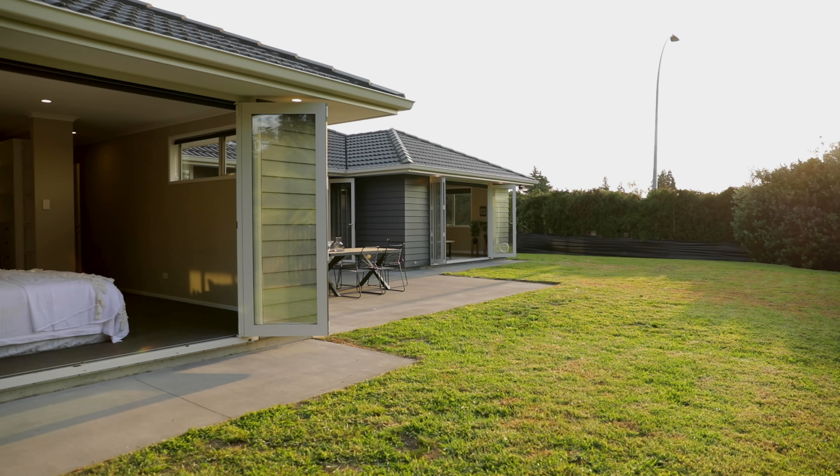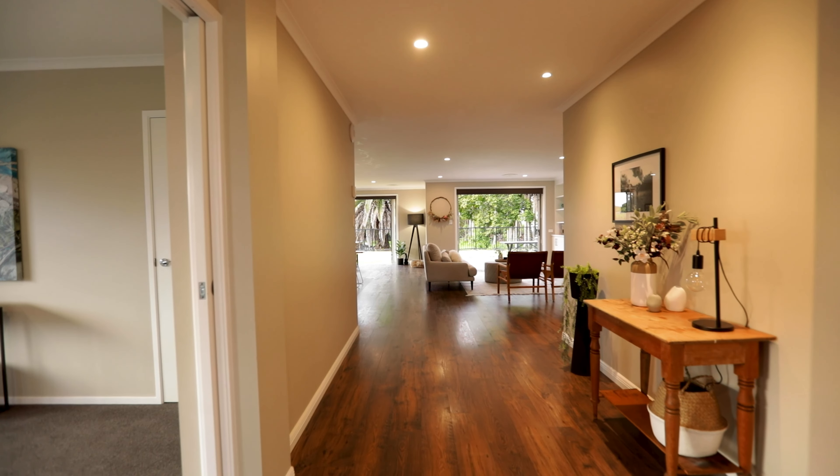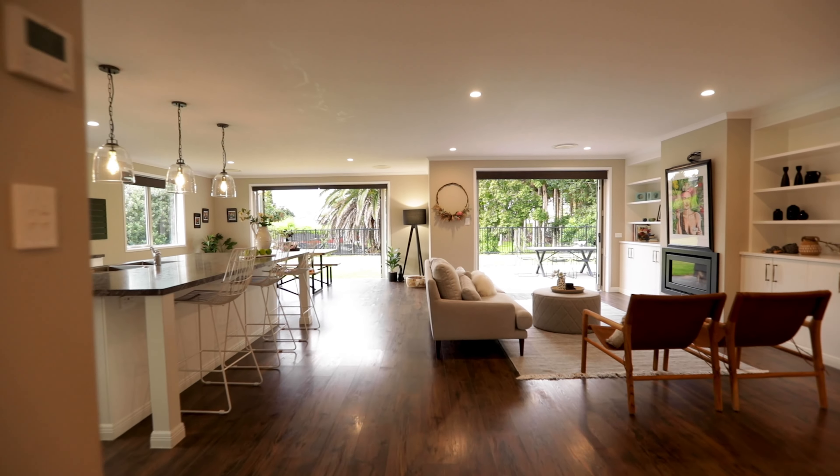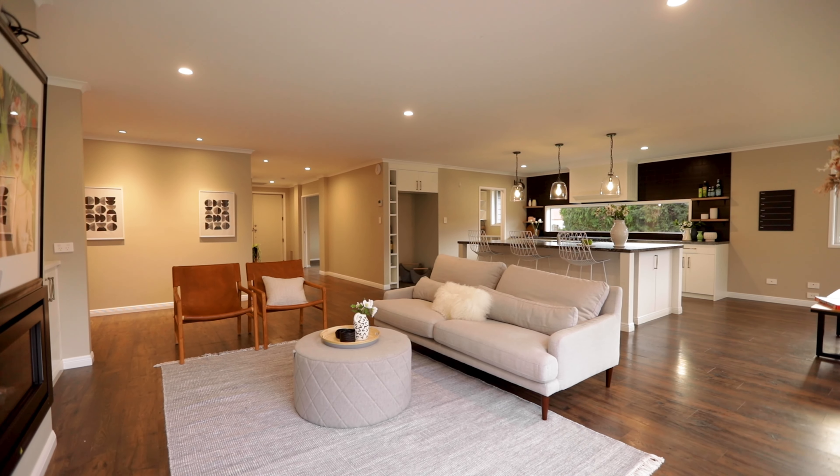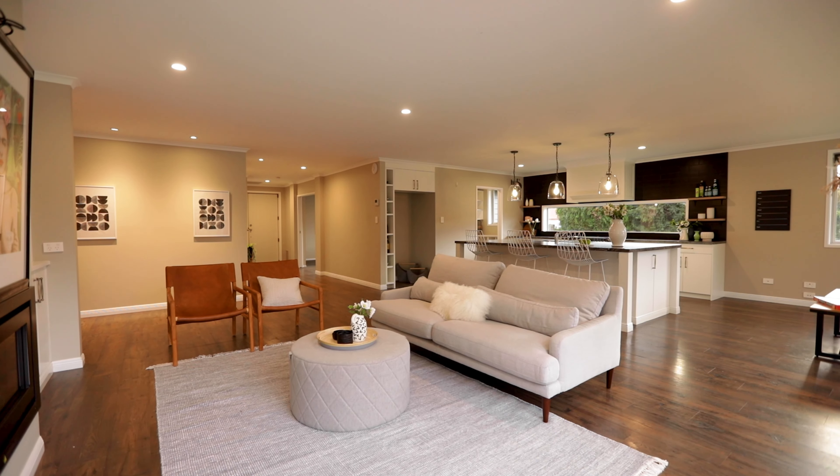Welcome to 61 Pies Park Road, where contemporary American style and size combine to create the perfect family home. Hi, we're Tracy and Trevor Rees from Bailey's and we are so excited to introduce you to this fabulous home. Come with us, let's go take a look through.